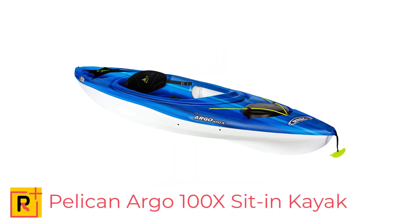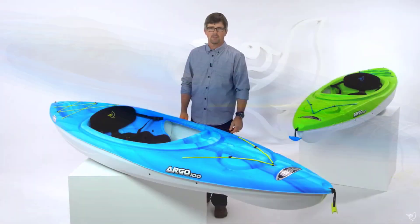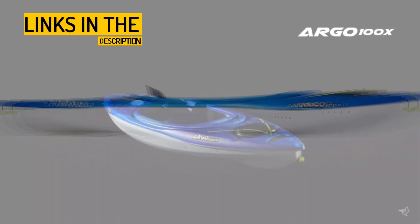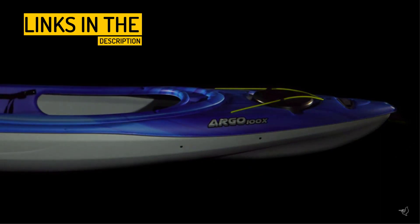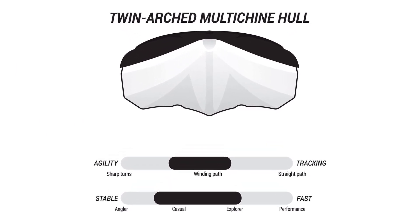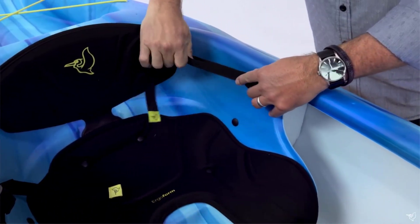Number 4: Pelican Argo 100X Sit-In Kayak — Stable, Safe, Lightweight, and Durable One-Person Kayak for Recreational Paddling. The Pelican Argo 100X is a 10-foot lightweight sit-in kayak designed for the recreational paddler. This kayak boasts excellent stability with its twin-arch multi-chine hull and high-impact-resistant Ram-X material. At only 36 pounds, the Argo 100X is easy to transport, carry, and store. It features an adjustable Ergoform padded backrest with seat cushion, a storage hatch with a bungee cord, and a tank well with a mesh stack cover to bring along all your gear.